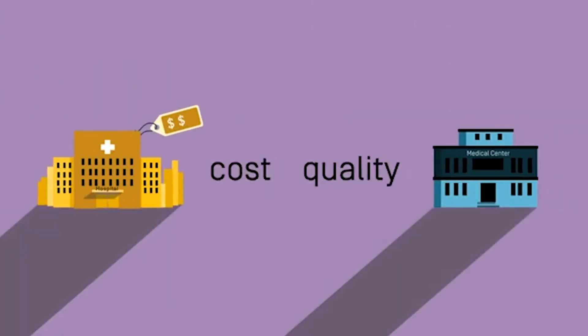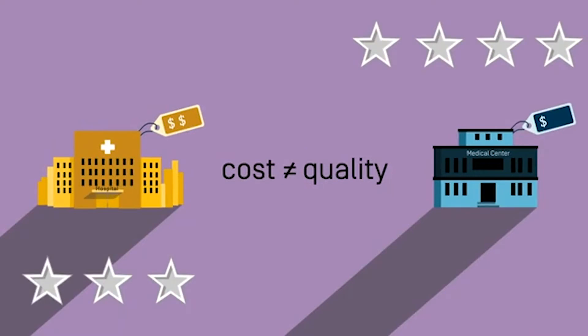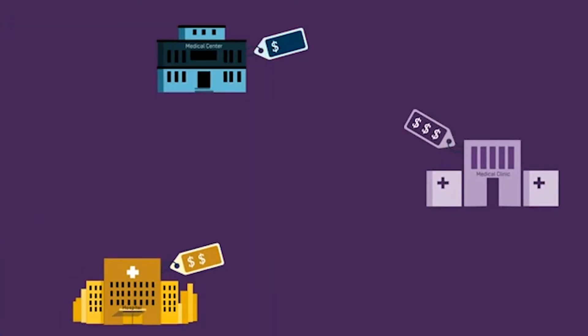Do you know what can be so frustrating? Paying full price for something and then figuring out you could have spent a lot less. Or the quality is so bad it was a waste of money in the first place. Healthcare cost is no different.